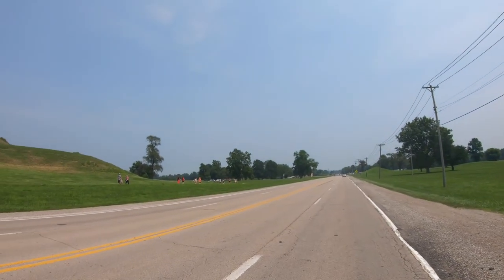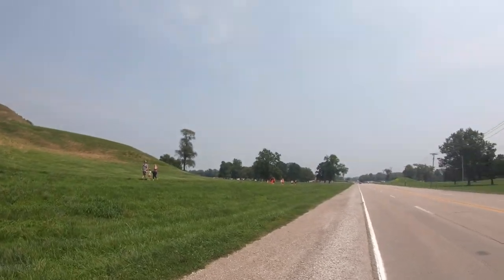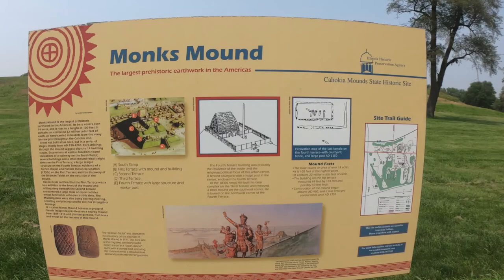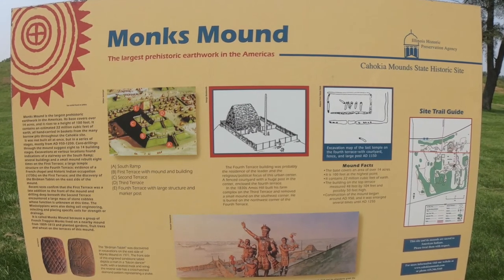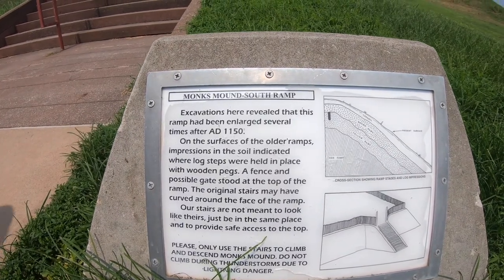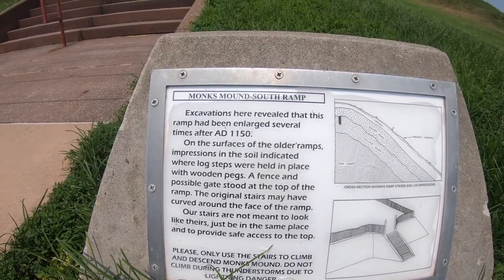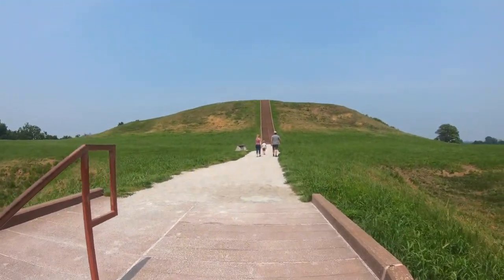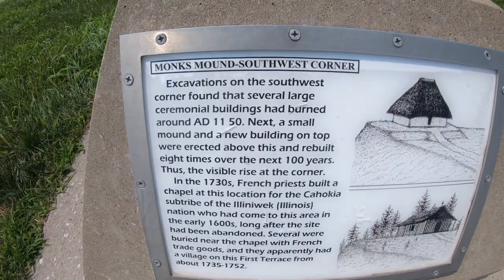Now we're here at Monk's Mound. Among the largest features is an enormous central plaza encompassing nearly 40 acres. Monk's Mound was built between 900 and 1200 AD — it is the largest prehistoric earthen structure in the Western Hemisphere. It rises 100 feet, covers more than 14 acres, and contains more than 25 million cubic feet of earth — all built by hand. This is where the leader stayed, and he had a big building at the top of Monk's Mound as well.